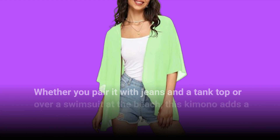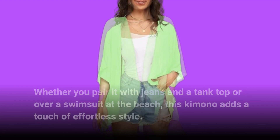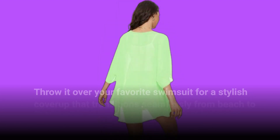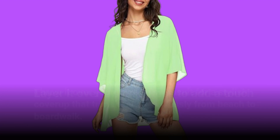Whether you pair it with jeans and a tank top or over a swimsuit at the beach, this kimono adds a touch of effortless style. Pair it with denim shorts and a simple tank top for a relaxed yet chic look, or throw it over your favorite swimsuit for a stylish cover-up that transitions seamlessly from beach to boardwalk.